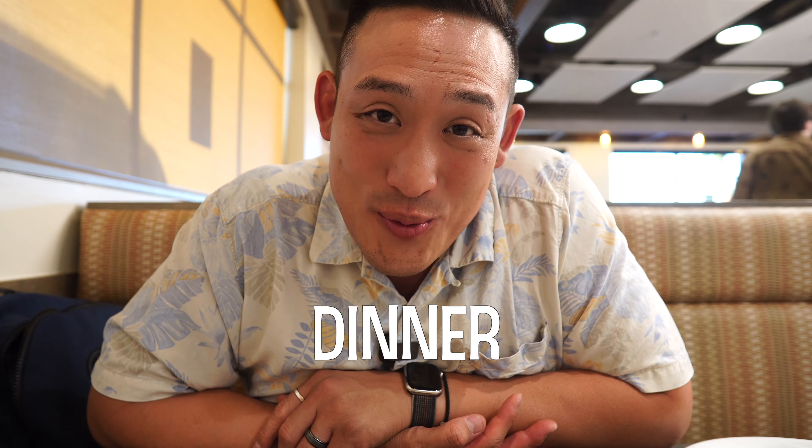I'll see you guys next time. Thanks for joining me — technically it's a Crunch with Lunch with Crunch Dad. Actually it's more of a good dinner. Let's just call it thanks for joining me on Dinner with Crunch Dad. We'll see you guys next time. Bye-bye.